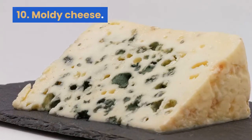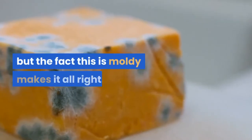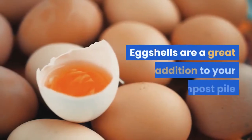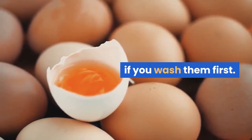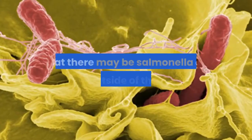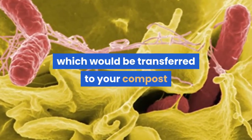10. Moldy cheese. Normally you would not compost meats and cheeses, but the fact this is moldy makes it alright. 11. Eggshells. Eggshells are a great addition to your compost pile if you wash them first. The reason you wash eggshells before adding them is that there may be salmonella on the outside of the egg, which would be transferred to your compost and could spread to your garden.